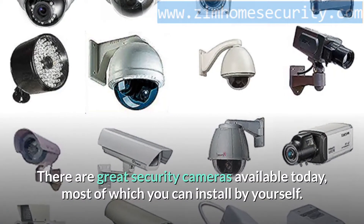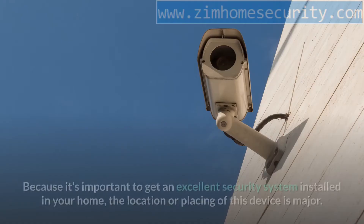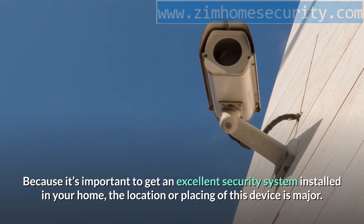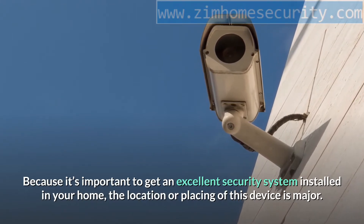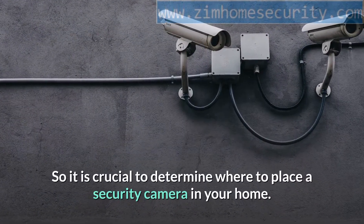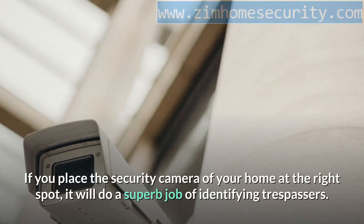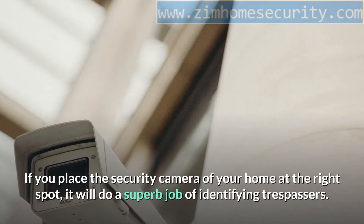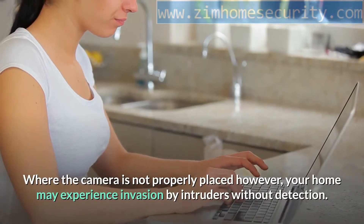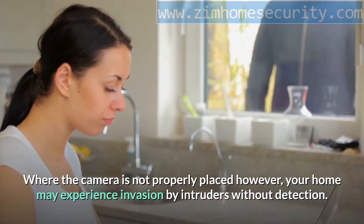There are great security cameras available today, most of which you can install by yourself. Because it's important to get an excellent security system installed in your home, the location or placing of this device is major. If you place the security camera at the right spot, it will do a superb job of identifying trespassers. Where the camera is not properly placed, however, your home may experience invasion by intruders without detection.